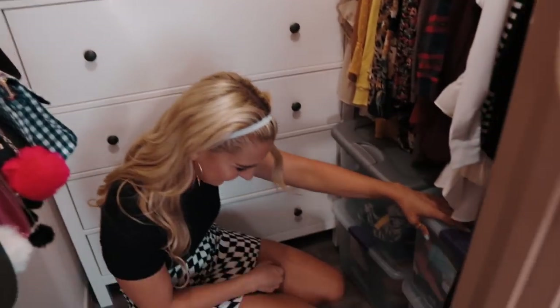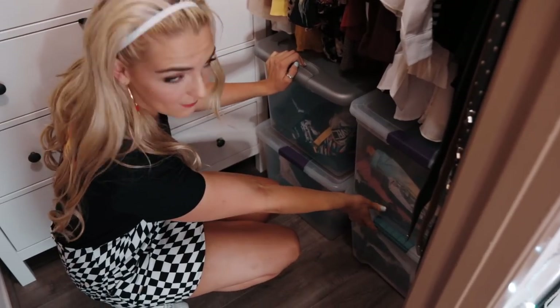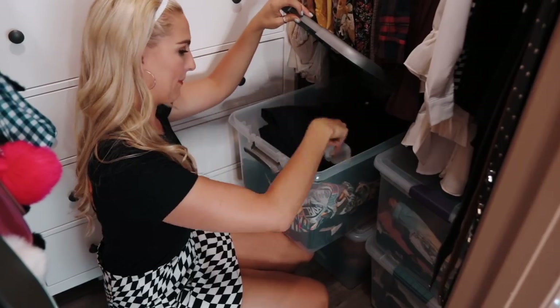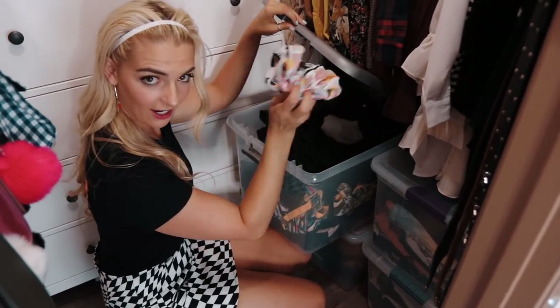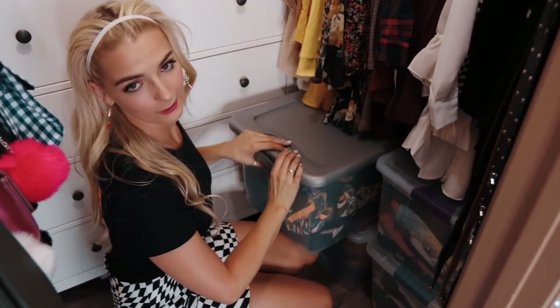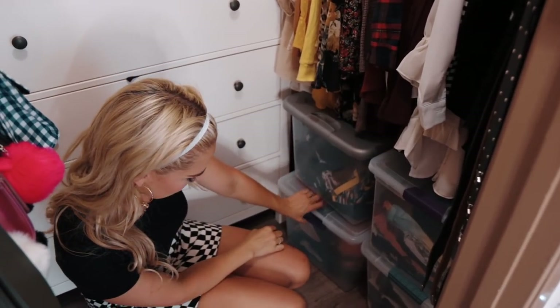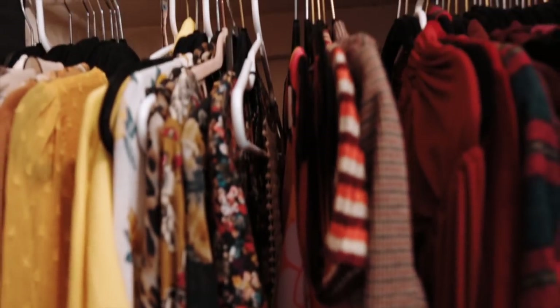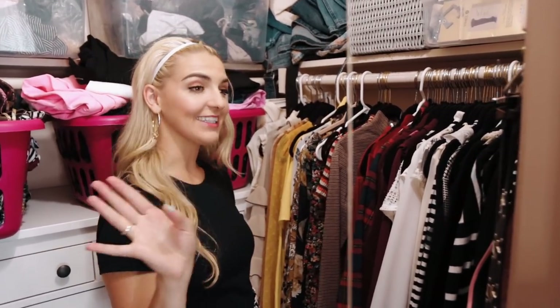Then down here, these two bins are my band tees and t-shirts. This has my leggings, my Pilates socks, bra tops, anything I need to work out. And then down here is all my skirts. And then I've got some of my dresses here, color-coordinated as you can see. These are all short ones because the long dresses go in a different spot.